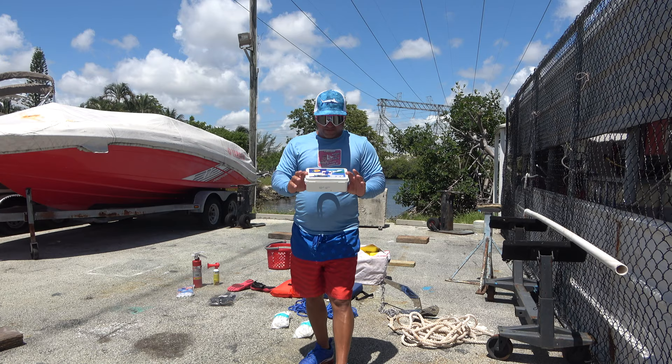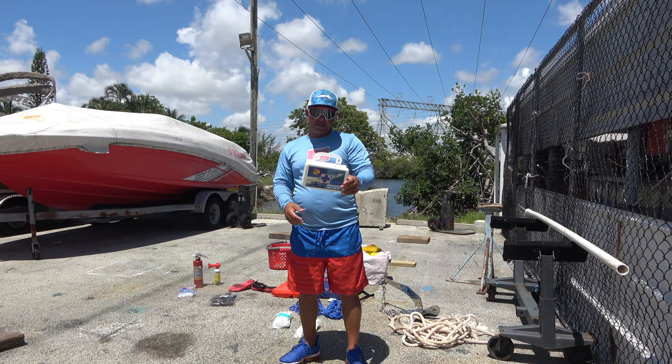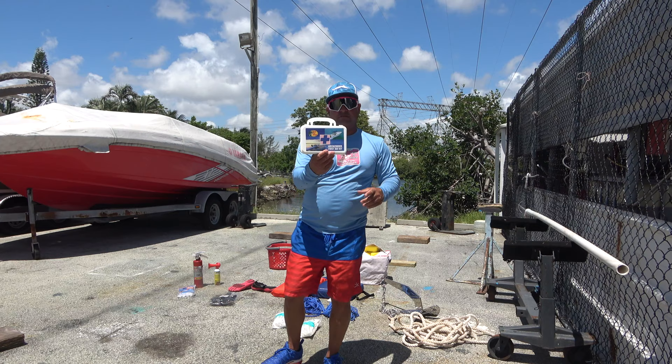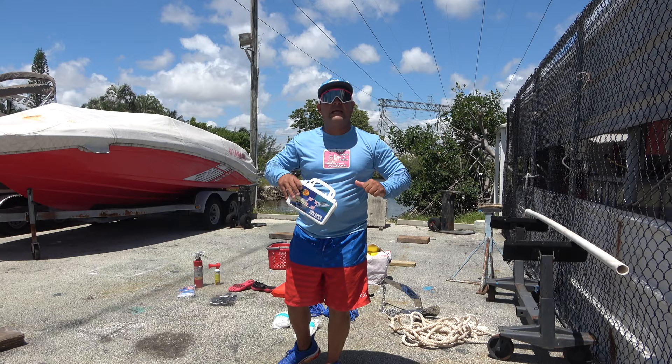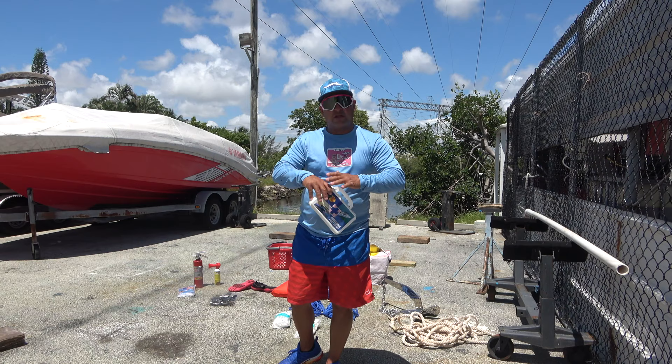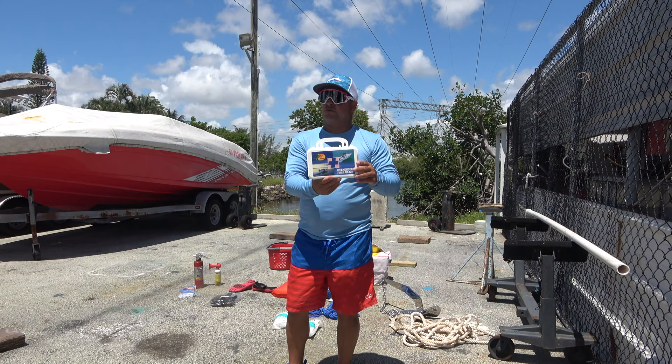First aid kit — you better have one in your boat. You never know when you or part of your family has an emergency. When I cut my foot last week, I had one in my boat. I couldn't use it right away because I was wet, so I put a piece of towel first to stop the bleeding. After the bleeding stopped, I used a bandage and anti-inflammatory. The police don't ask you for this, but buy one just in case.